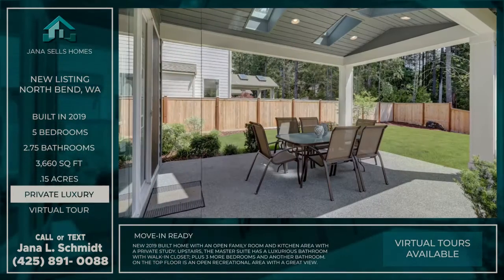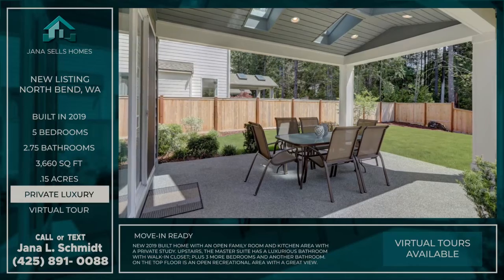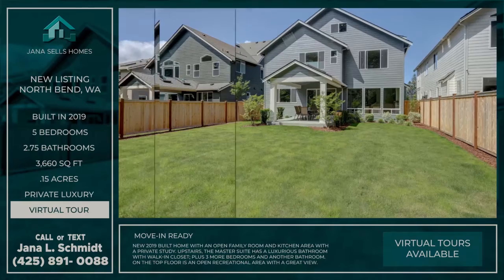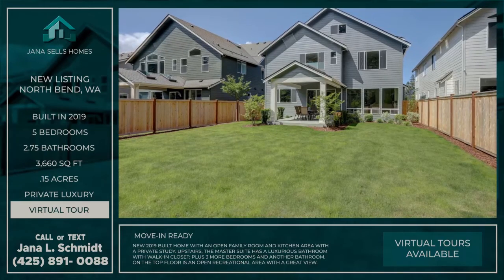It has a large covered patio for year-round outdoor enjoyment and the backyard space offers room to play, all on a quiet location near the end of a dead-end street with mountain views and access to trails.